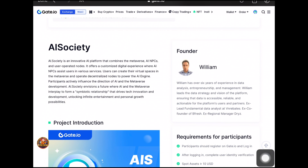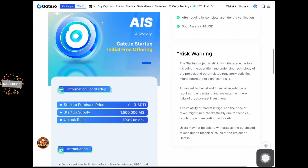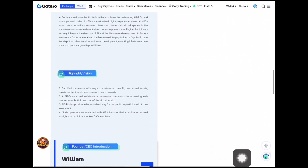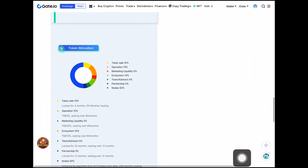Before we proceed, I want you guys to read about the ASIT token and the founder to see the introduction and origin of the project. Over here you can see the setup information — you only need zero US dollars to participate in this startup, and the total supply is up to 1,500,000 AIS tokens that will be given out in the startup.